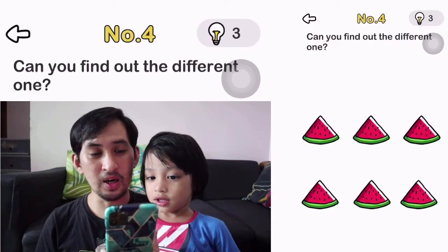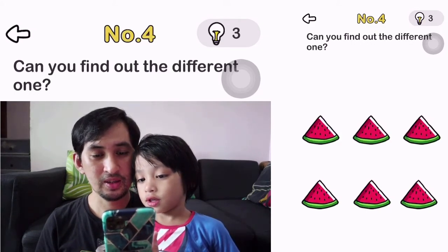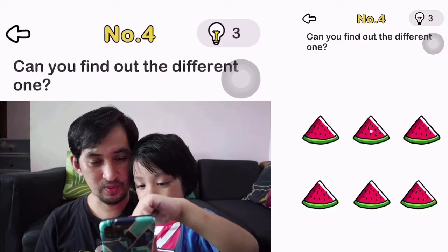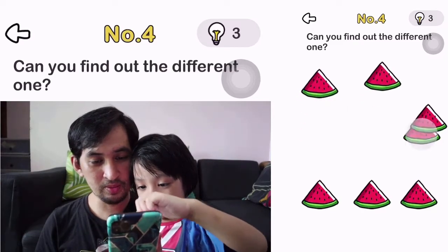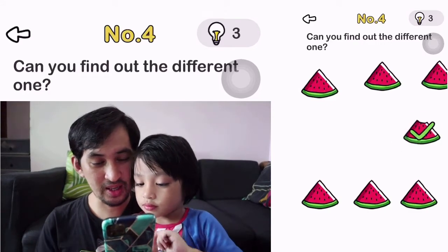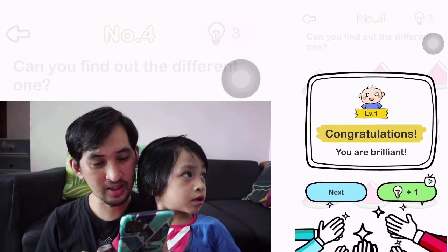Number 4. Can you find out the different one? Oh, you have to move the watermelons. There it is. Okay, that one has a bite on it.